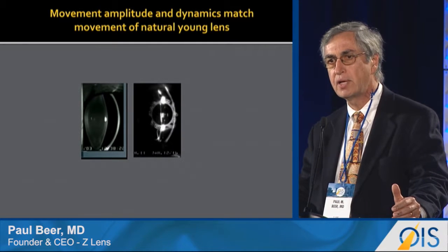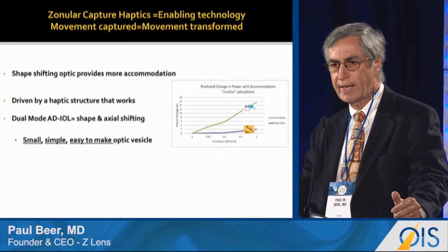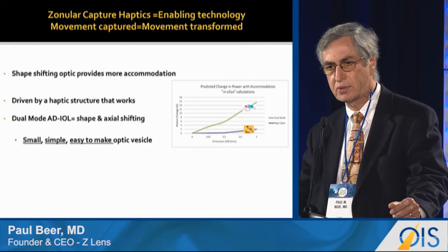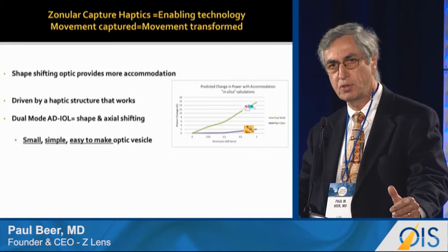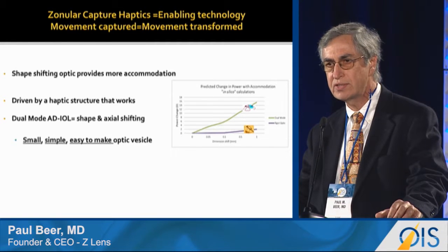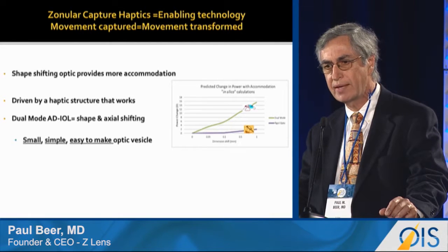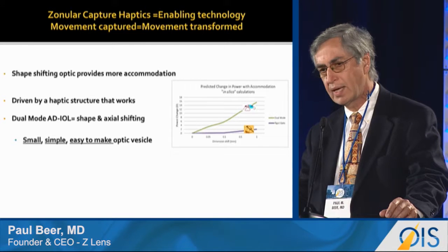One cannot have an accommodating IOL without movement. Zonular capture haptics are an enabling technology because movement captured is movement transformed. We know that a shape-shifting optic provides more accommodation, and if we drive it with a haptic structure that is shown to work, we get a dual-mode ADIOL that has both shape change and axial shifting of the optic. This allows us to make a small, simple optic vesicle without pumps or internal mechanisms, with an in-silico projection of the accommodation range of 10 to 14 diopters.